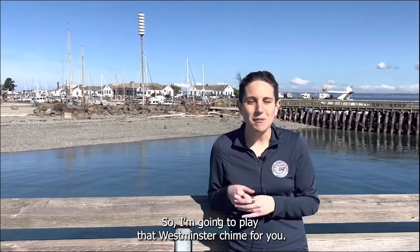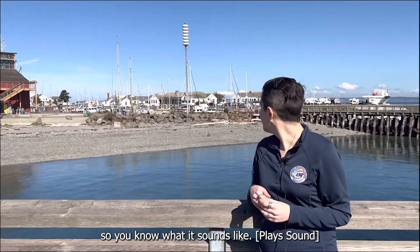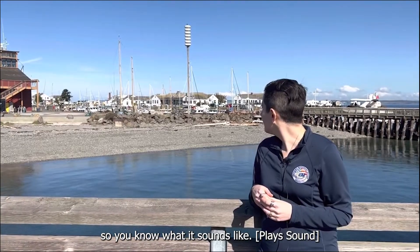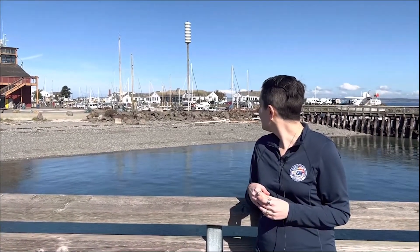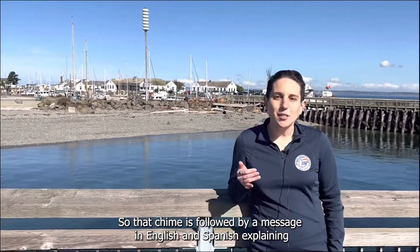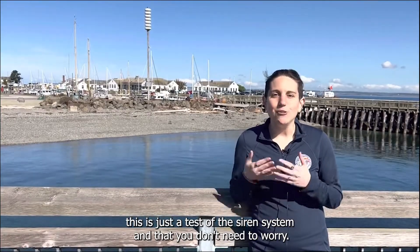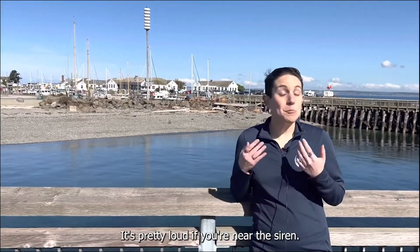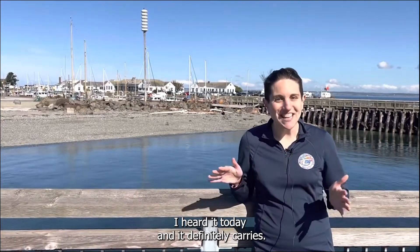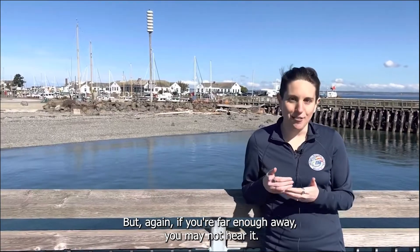I'm going to play that Westminster chime for you so you know what it sounds like. That chime is followed by a message in English and Spanish explaining that this is just a test of the siren system and that you don't need to worry. It's pretty loud if you're near the siren — I heard it today and it definitely carries, but again if you're far enough away you may not hear it.